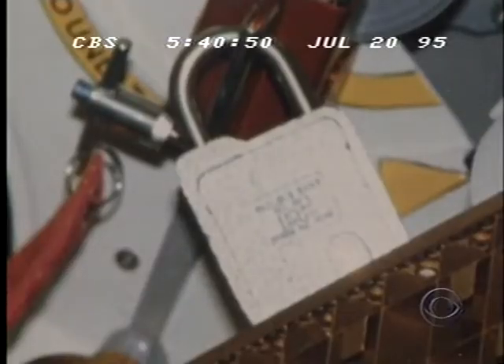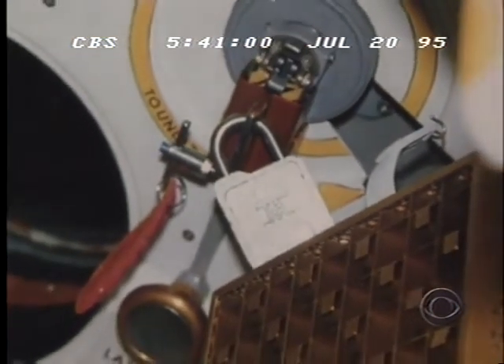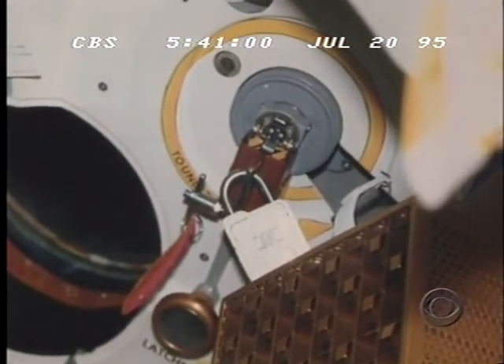The existence of the lock has never been known publicly, even by most at NASA. But after a search of NASA files, CBS News located this in-flight photograph of the lock, fastened to the handle that opens the main hatch.